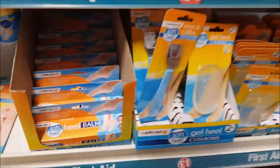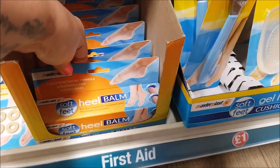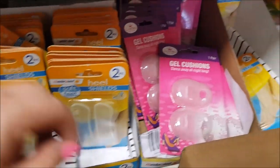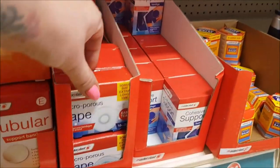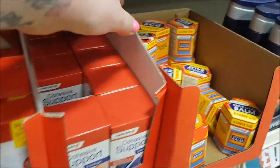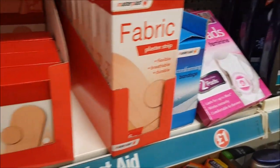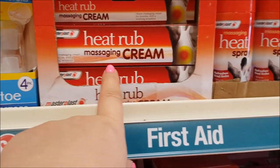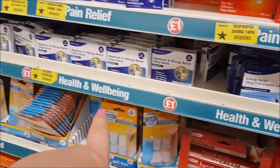Down the bottom there are bits for your feet: foot powder, corn plasters, heel balm, products to remove dead skin, heel shields, and gel cushions. On the other side they have ankle supports, knee supports, freeze gel, tubular bandages, microporous tape, cohesive support, oriental balm similar to Tiger Balm at a really good price, heat pads, plasters, toe protectors, heat rub massaging cream, heat spray, and allergy relief tablets.